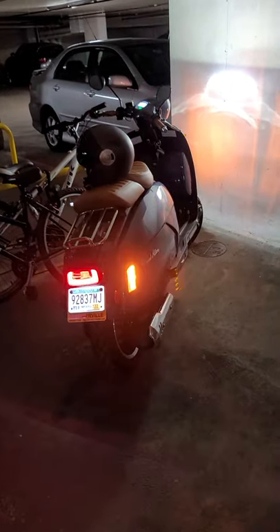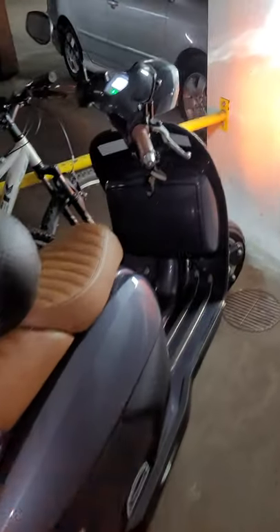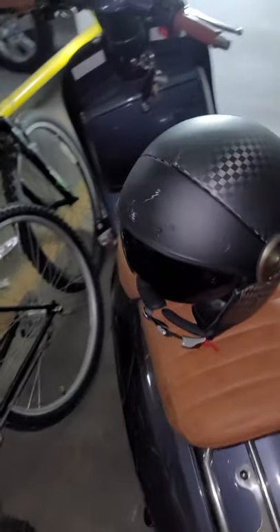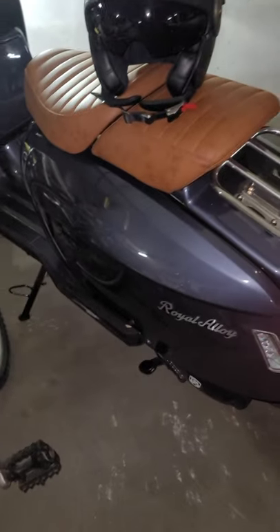This looks beautiful. I'm gonna get a lot of compliments on this thing. I bought mine for about $4,000 to $4,500. It does come with a little compartment here.